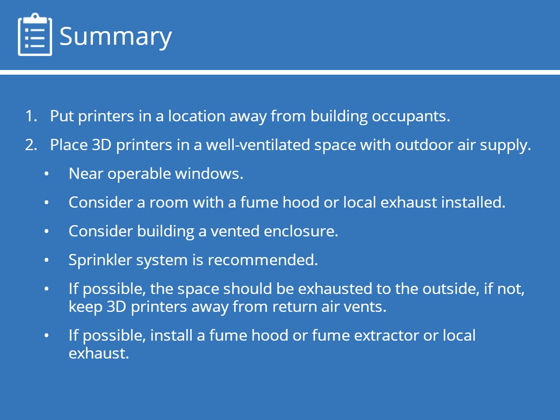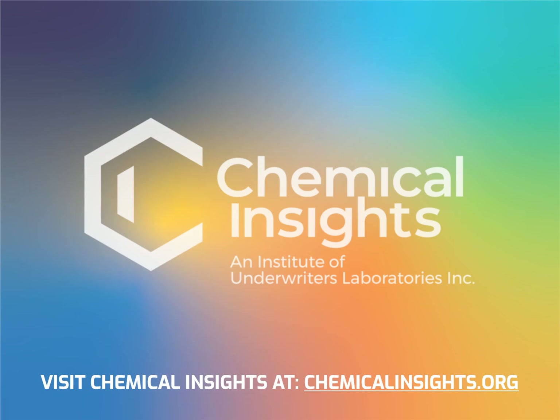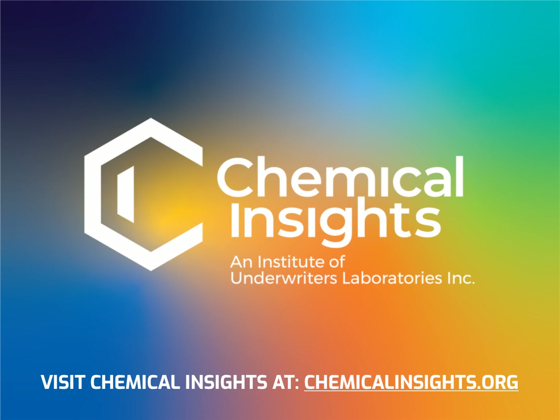Here's a summary of strategies for selecting a location for 3D printers. To learn more, visit chemicalinsights.org.